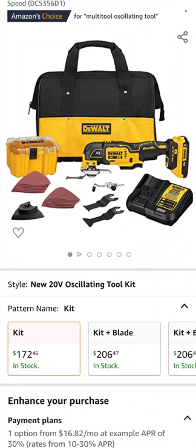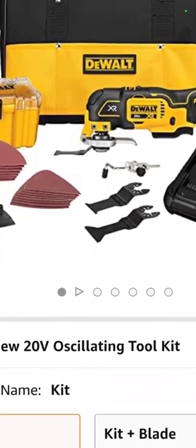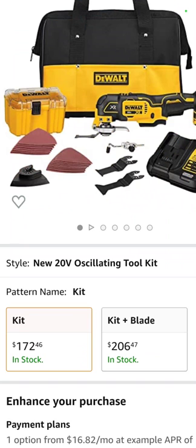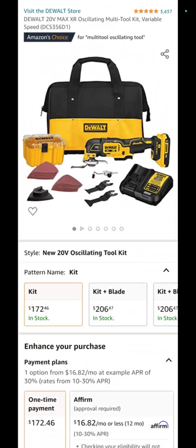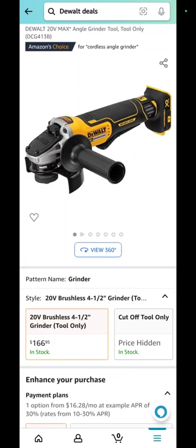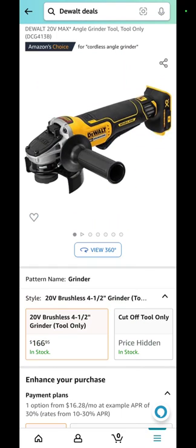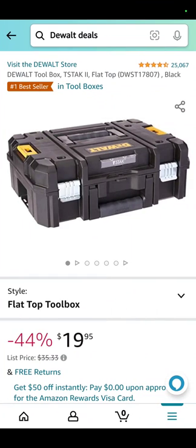The DeWalt oscillating tool with the little tough kit — it's got the sandpaper, the wood and metal bits, battery, charger, and a bag — $172.46 for the nice kit. The DeWalt 4.5-inch angle grinder: $166.95 for the tool only.